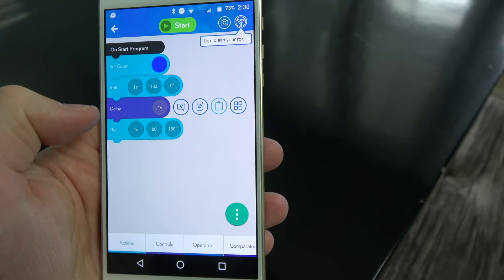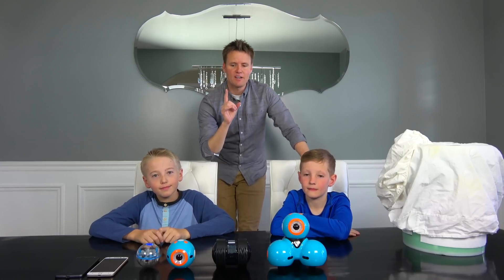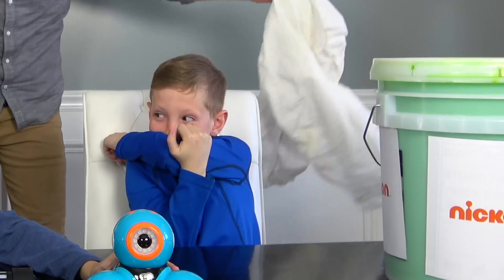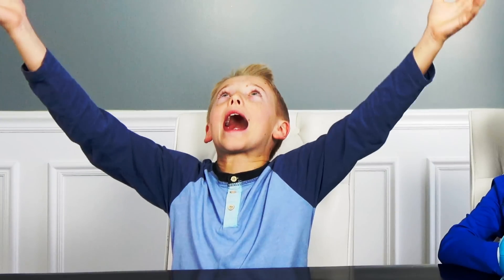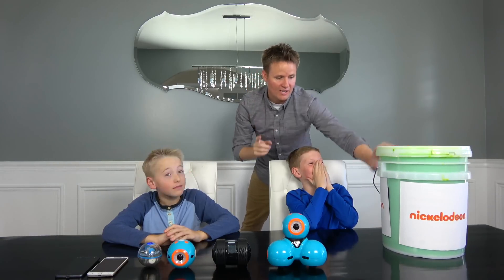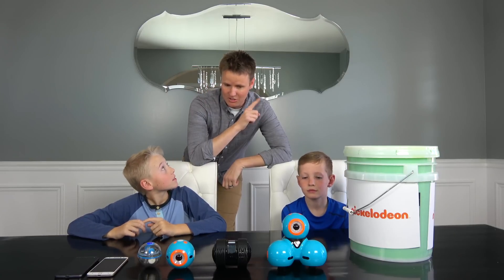Wouldn't it be cool to make your own app, or be an astronaut and go to Mars? People are going to go there in your lifetime for sure. Verizon thought it would be fun to challenge Kai and Lincoln to a little competition, and the winner gets slimed by authentic Nickelodeon slime. That would be awesome! Let's go learn how to use these robots and get you guys set up.